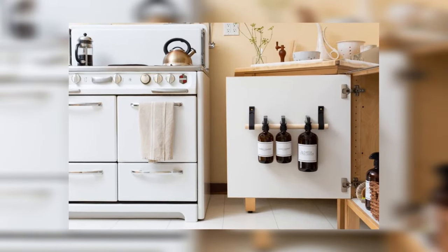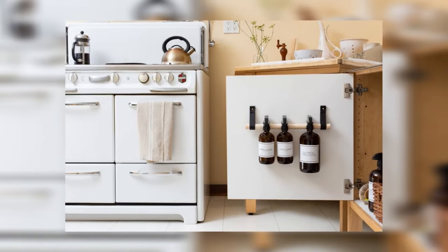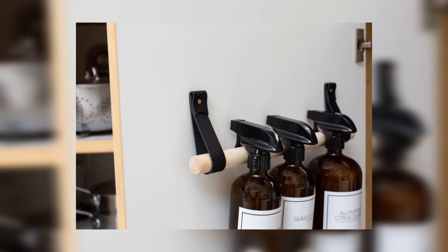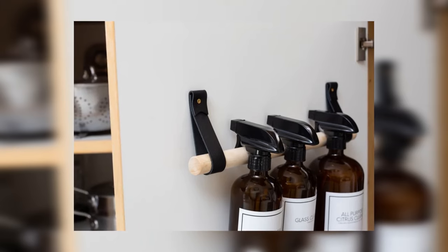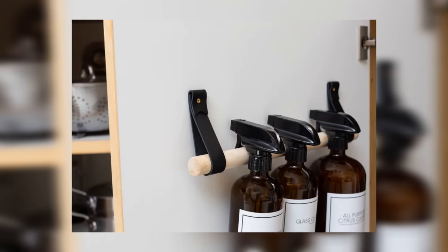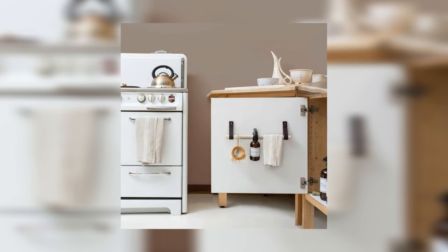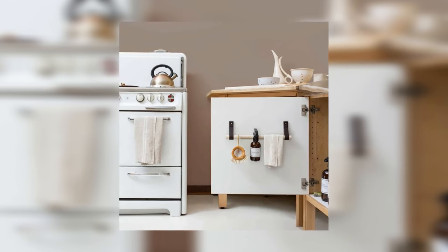Keeping your home organized can be challenging, but an attractive storage rail can help. This Santa Rosa, California-based shop specializes in leather and fiber home goods, offering a range of attractive storage options to suit any decor. Not only will this storage rail help keep your items organized, but it will also add an eye-catching touch of style to your space.